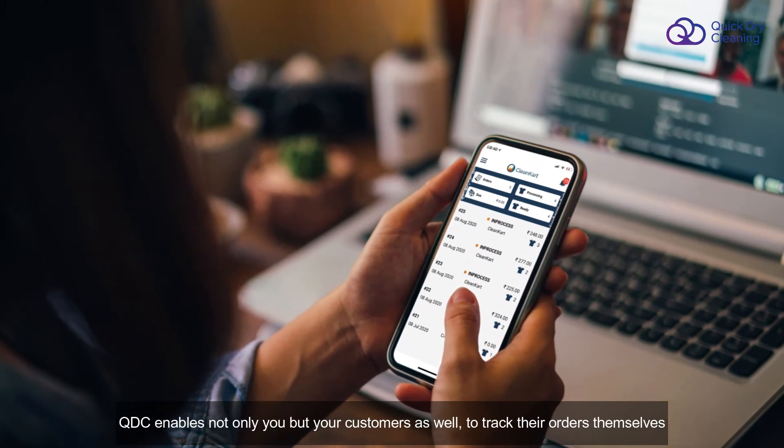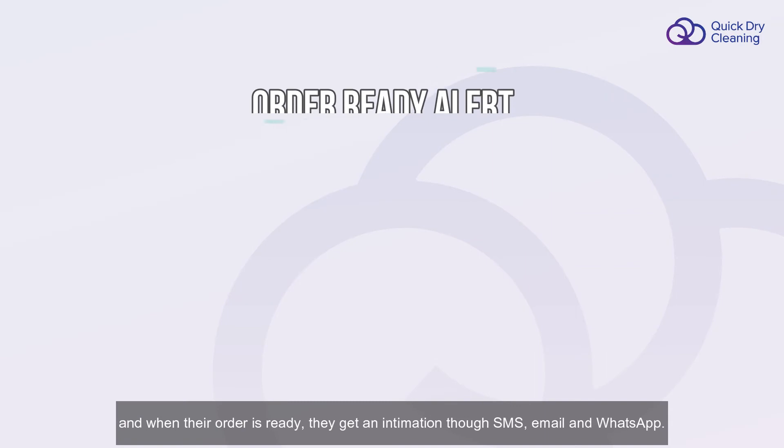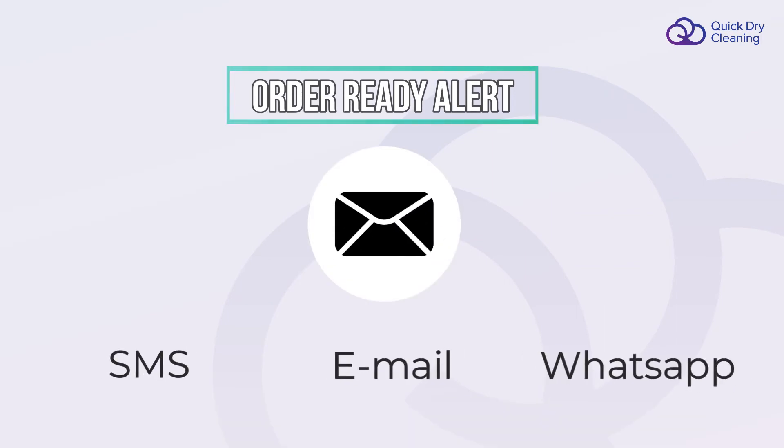QDC enables not only you, but your customers as well to track the garments themselves. And when their order is ready, they get an intimation through SMS, email, and WhatsApp.